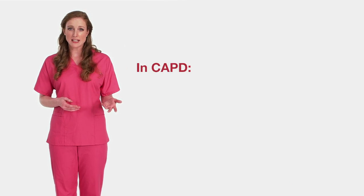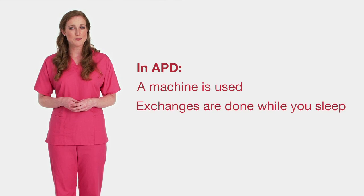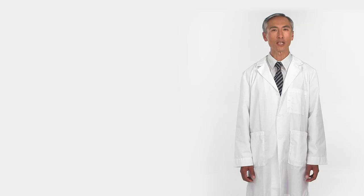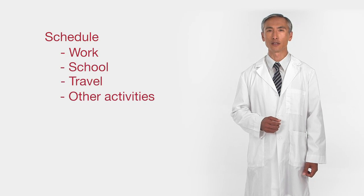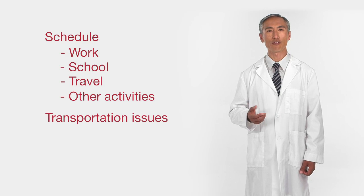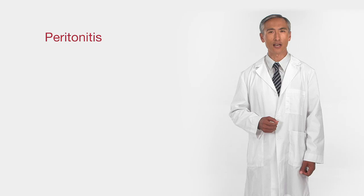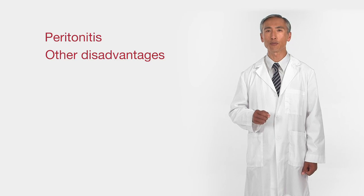Let's pause for a quick recap about the two different types. In one type of PD, you do the exchanges yourself, usually three to four times a day — no machine is used. In the other type, a machine called a cycler does the exchanges for you while you sleep. In both types, blood never leaves your body and you will need a catheter permanently placed inside your belly. PD has many advantages. It can be scheduled around work, school, travel, and other activities. It can also be a good choice for someone who lives far from a clinic or has no reliable transportation to a dialysis center. One drawback is the risk of getting an infection called peritonitis. Peritonitis is treatable and it's important to get it treated promptly. Carefully following your nurse's instructions and training can help you reduce this risk.